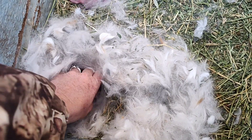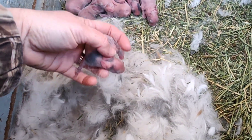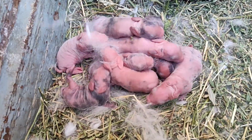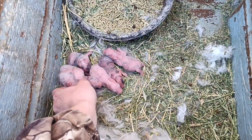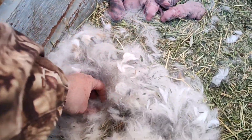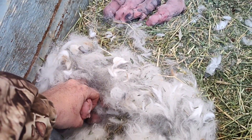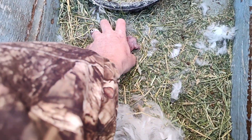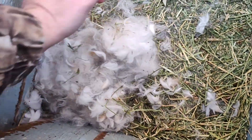I guessed that she would have eight, but it looks like here's number eight, and she had the one that was dead, so she had nine babies. Look at that — how cute are they? Oh, I can't wait to see their color. Their color won't come in for a few more days, but we got eight healthy babies.